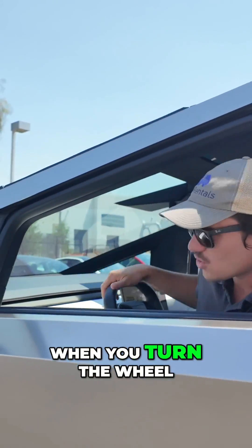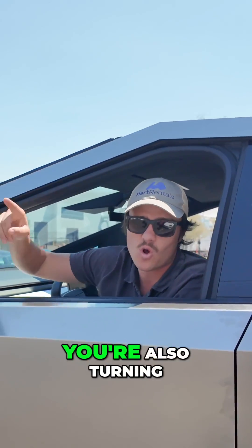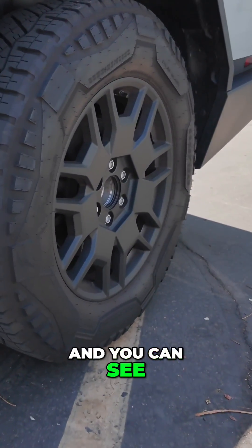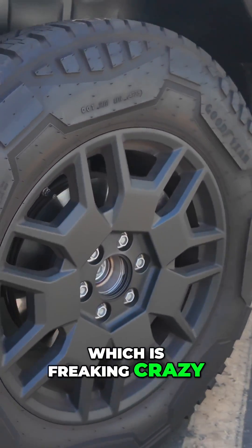What's super crazy about the Cybertruck is when you turn the wheel, you're not only turning the front tire, you're also turning the back tire. So check this out — I'm going to pull forward and you can see the front or the back wheel moving, which is freaking crazy.